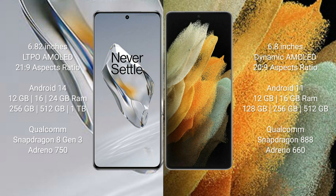The OnePlus 12 features a Qualcomm Snapdragon 8 Gen 3 processor with an Adreno 750 GPU. The Samsung Galaxy S21 Ultra comes with 16GB of RAM and 128GB, 256GB, or 512GB of internal storage, powered by a Qualcomm Snapdragon 888 processor with an Adreno 660 GPU.